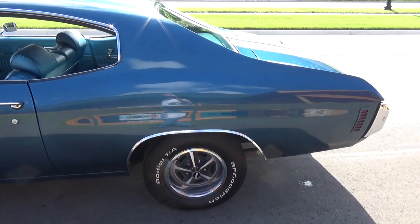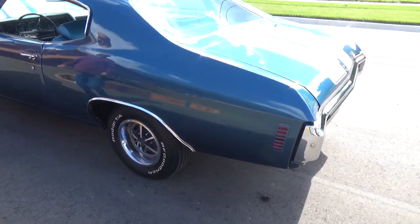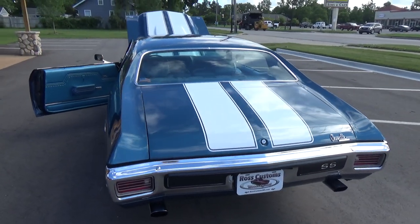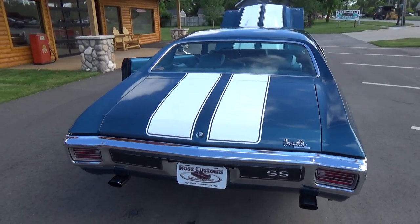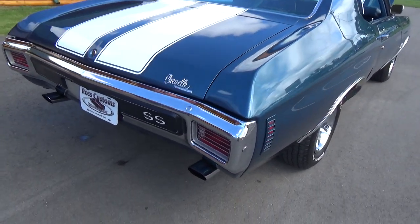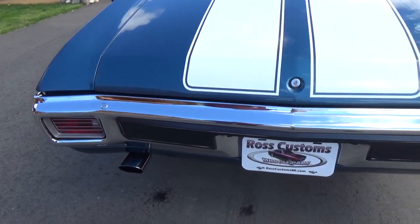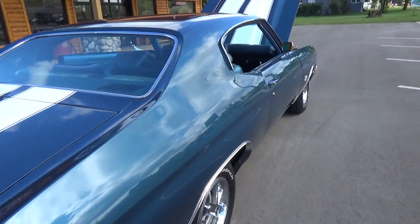Got all the original factory SS wheels on it. Gorgeous car — fathom blue on these 70 Chevelles is just probably one of the toughest looking colors. The rear bumper is in excellent shape, car's real slick and straight down the sides.